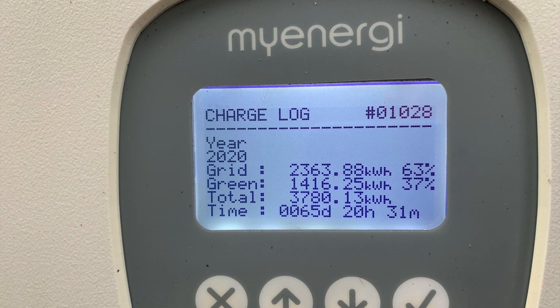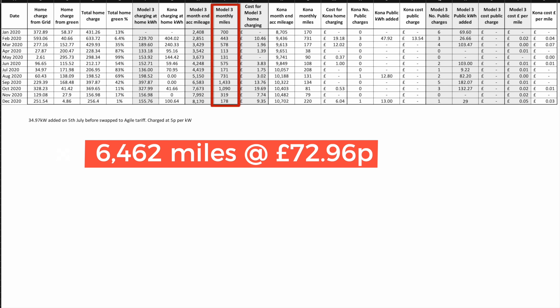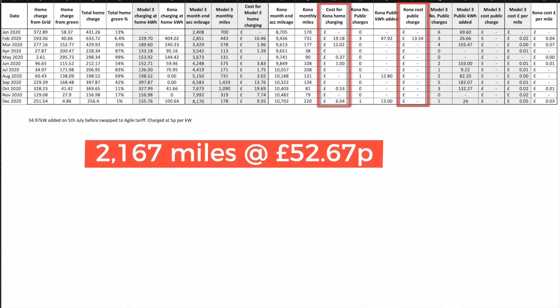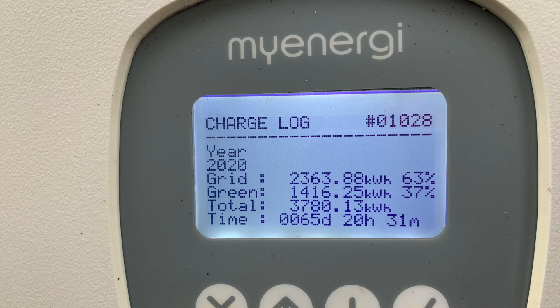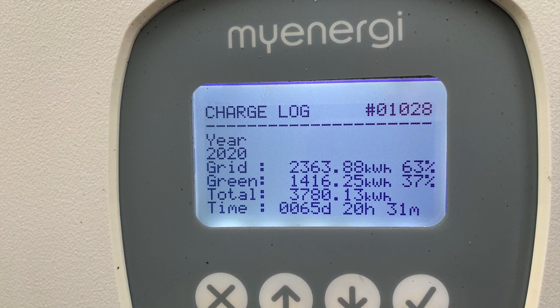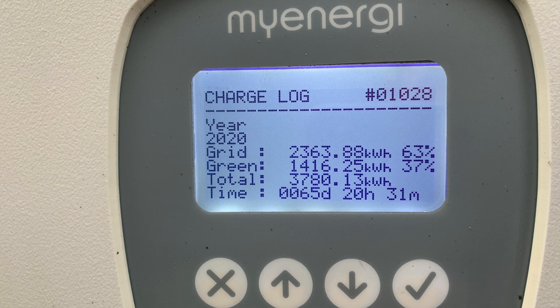The next one to look at is the Zappi. This chart covers both cars — the Tesla Model 3 Performance and the Hyundai Kona SE Premium 64 kWh model. Neither car covered many miles during the year due to lockdowns. The Tesla has covered 6,462 miles and cost £72.96 in electricity for charging. The Kona has covered 2,167 miles and cost £52.67. According to the Zappi we used 3,780 kWh of charging in total — 63% from the grid and 37% from solar, equating to 2,363 kWh and 1,416 kWh respectively.